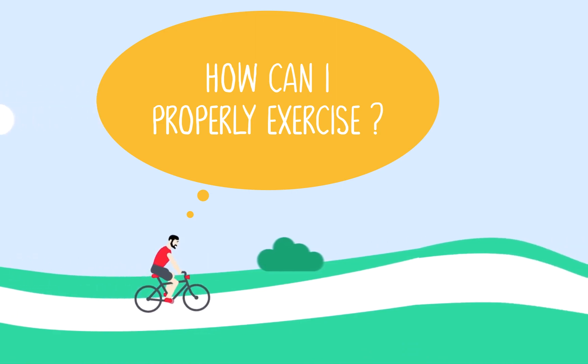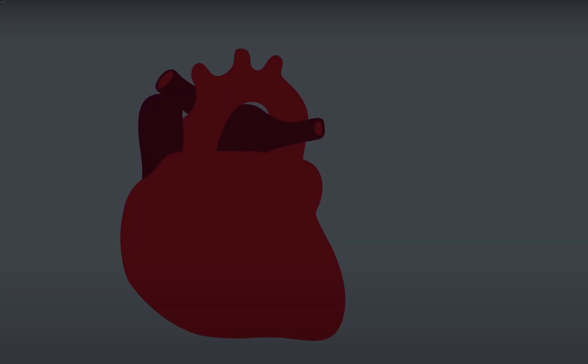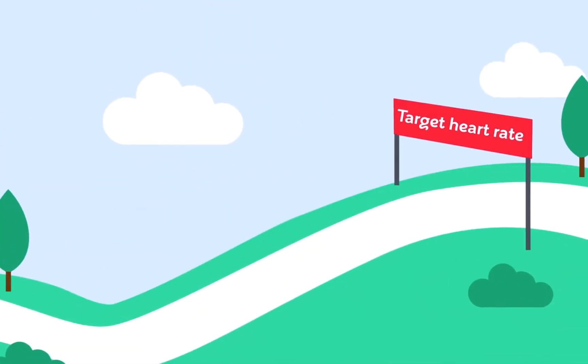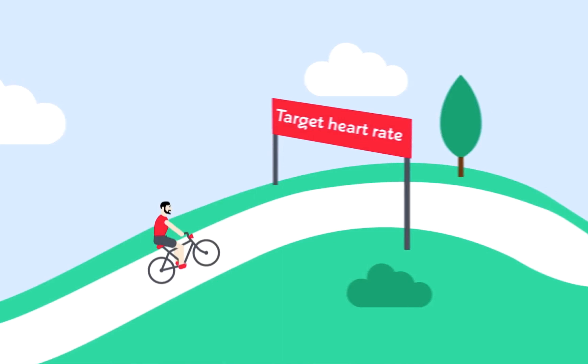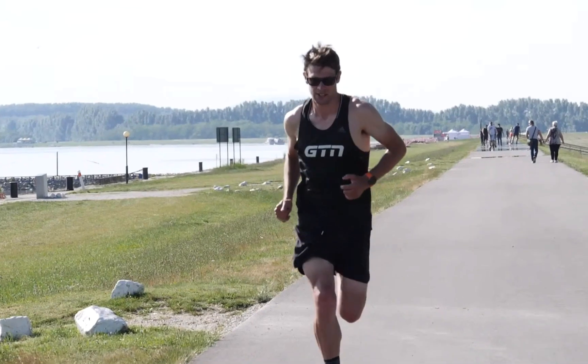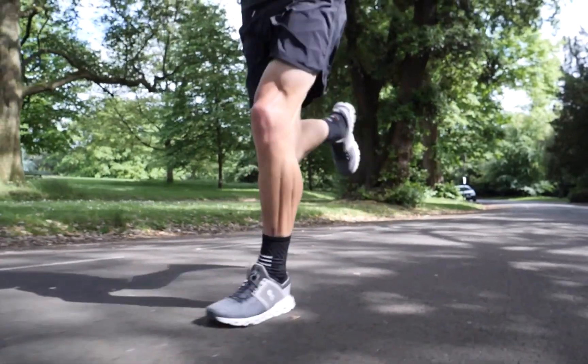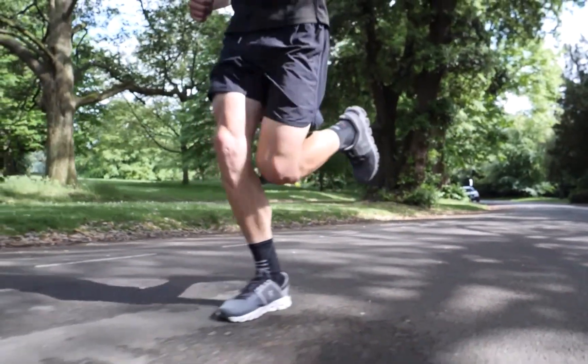But how do you exercise properly? Your heart rate is the number of times your heart beats per minute, and your target heart rate during exercise is the range of beats per minute you should aim for. Staying in your target intensity heart rate range means you can gain the maximum benefit from the exercise session.